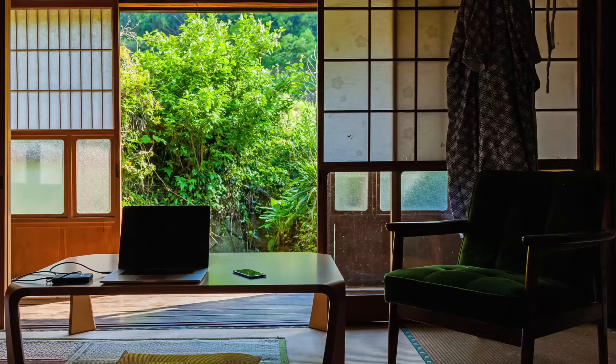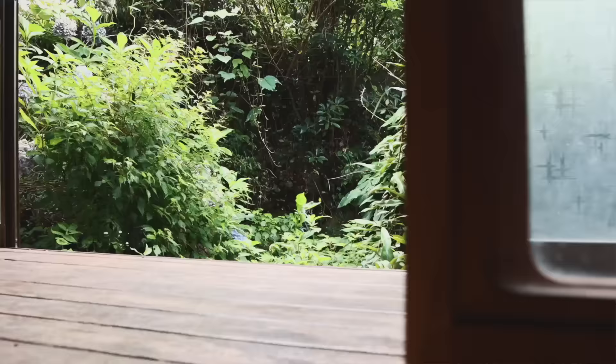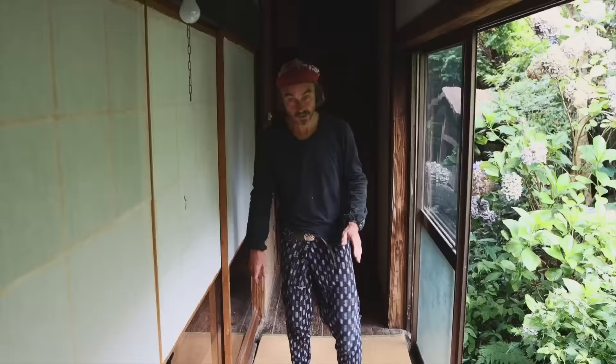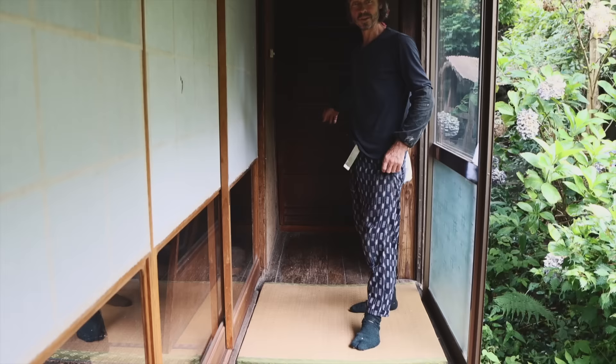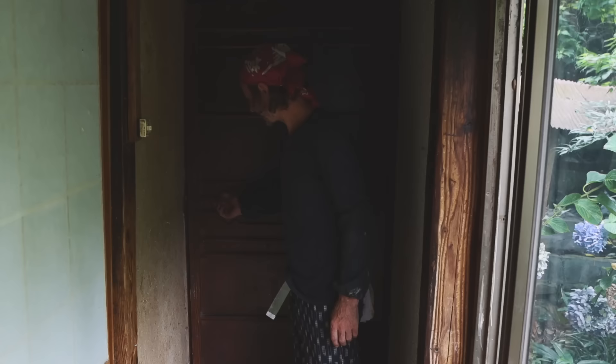This is our engawa — it translates as a balcony. We've got quite a beautiful garden going here. You can tell we're in an old house because the floorboards are stretching from here all the way to the toilet door — that's quite long. All toilets in Japan, they lock from the outside, which is kind of strange.